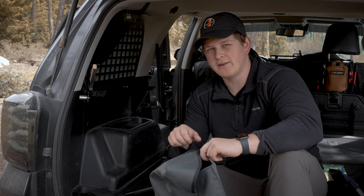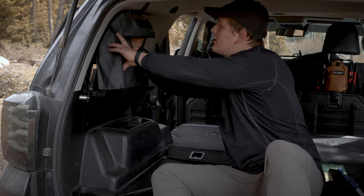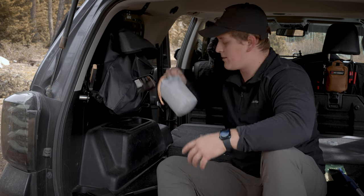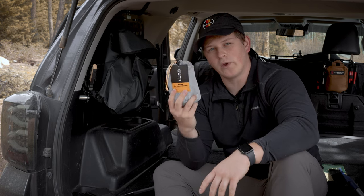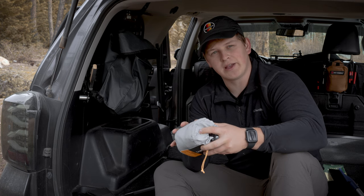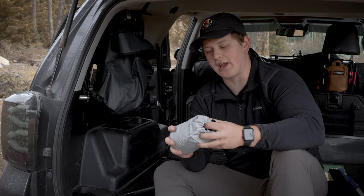What I end up using mine for most of the time when I'm not using it as a shoe bag is I actually just keep it right here on the Rago Molle panels because they're magnetic, and then I can put whatever I want in there and move it around at any point. And in here right now I have the Luno car window screens — and this is probably the biggest game changer for those of you who are car camping.